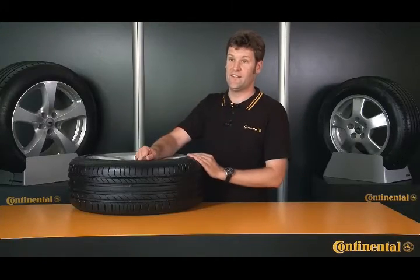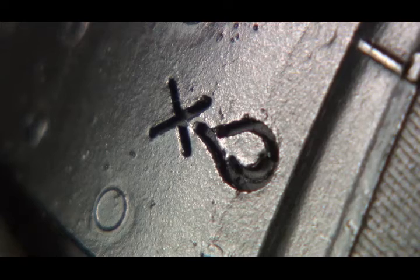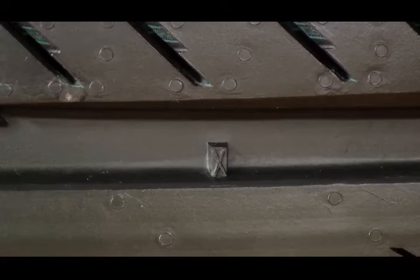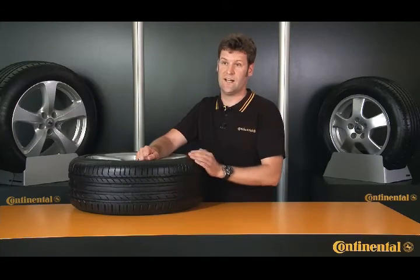I should also point out another wear indicator used specifically by Continental relating to the tire's wet weather performance. This symbol here is a cross and a drop of water. When the tread wears down to these indicators, we recommend for safety reasons that you buy a new tire, because the wet weather performance of any tire falls steeply when the tread depth gets down to 3 millimeters or less.